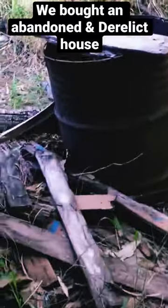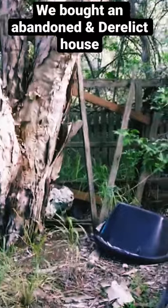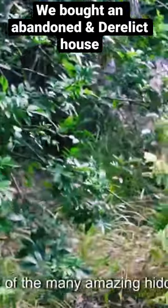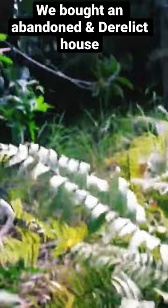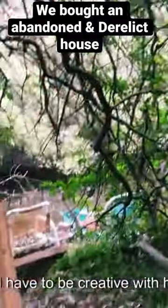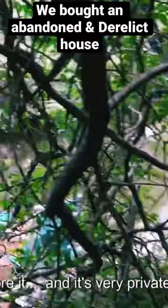There's a mixture of palms and native trees, and we've noticed there are some old sleepers and garden beds hidden away. We're coming up to one of the many amazing hidden gems of this property — it's also something that needs the most work, and we'll have to be creative on how we restore it.